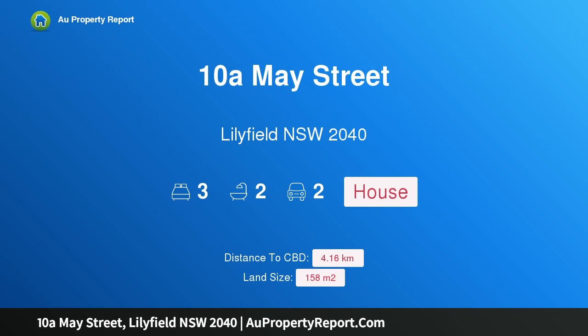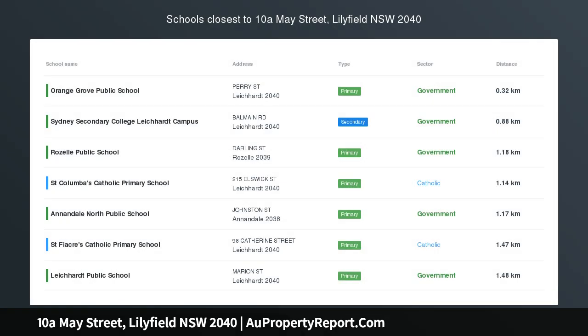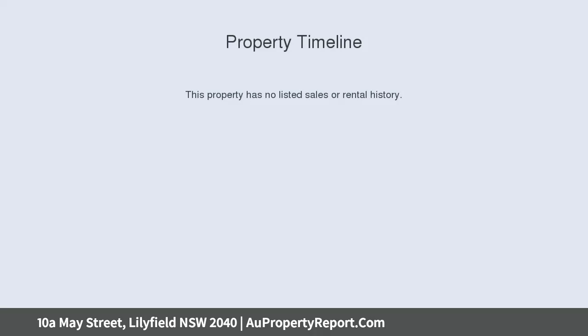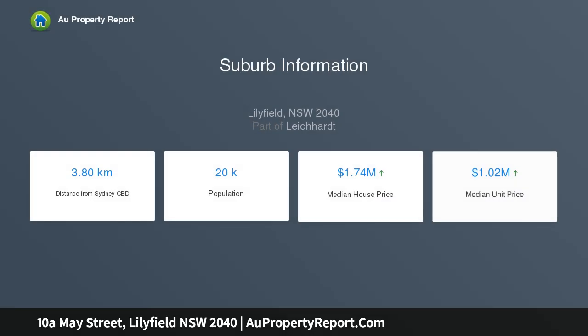Introducing property 10A May Street, Lilyfield, New South Wales 2040 — a contemporary terrace with CBD glimpses. Auction on site. This family home is a contemporary take on the classic terrace, featuring open flow, cool designer details, and city skyline glimpses upstairs. It is moments to local cafes and weekly food markets.